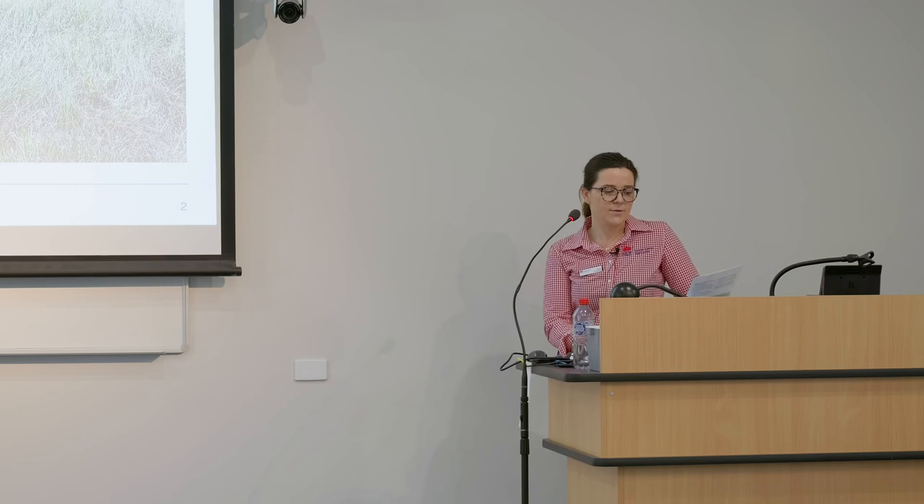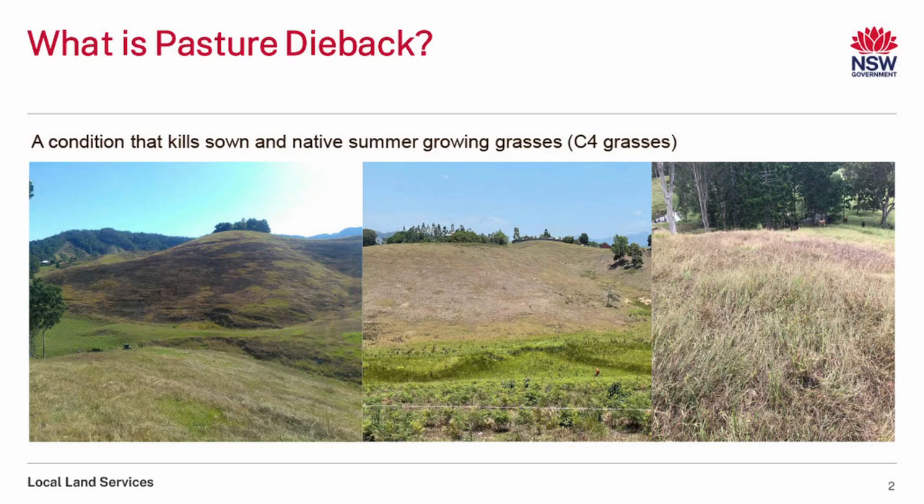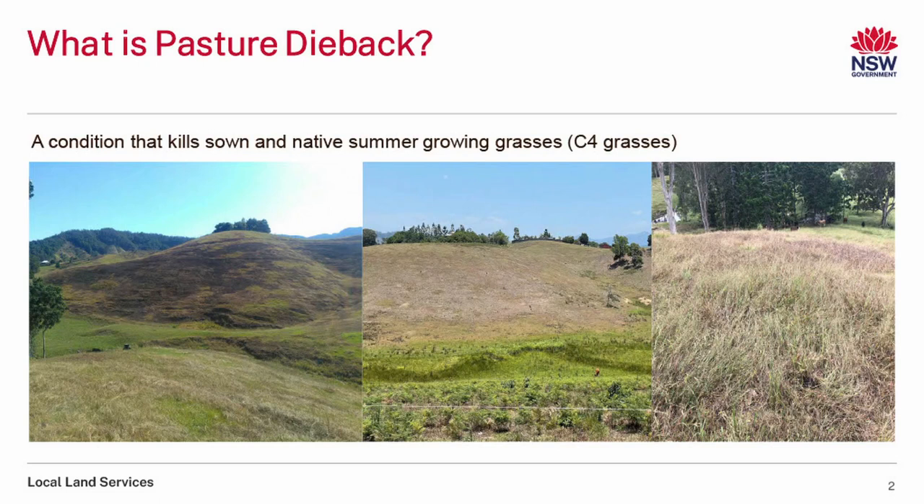That is sort of the end stage where you have big dead clumps as you can see in this picture. These pictures are all from the north coast. A lot of this information has come from Nathan Jennings at the north coast — he works on the ag team with the north coast LLS and has done a lot of this work with Terry Rose at Southern Cross University. LLS have put a lot of funding into research for New South Wales, but pasture dieback is no new issue to Australia. It's been in Queensland for quite some time, and MLA and QDAF have done a lot of work in this space over the years.